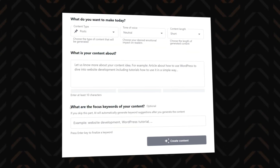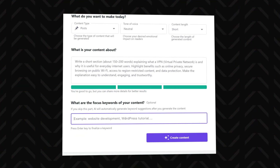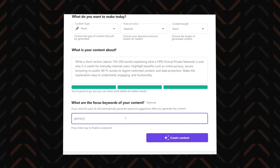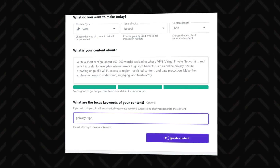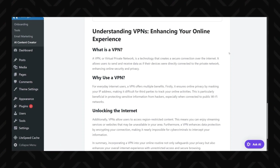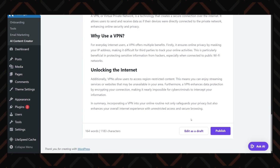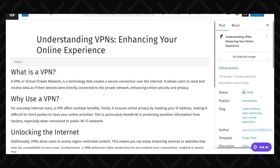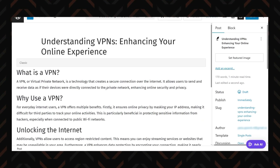The third option in the AI content generator is Section — it creates whatever new section you want, with text, images, and so on. Again, describe what you require and you'll get it. Just like the other AI content generator features, it's a nice time saver, but to me it's just another method to add a section since editing will probably be needed 99% of the time. Good to have, but honestly nothing special.